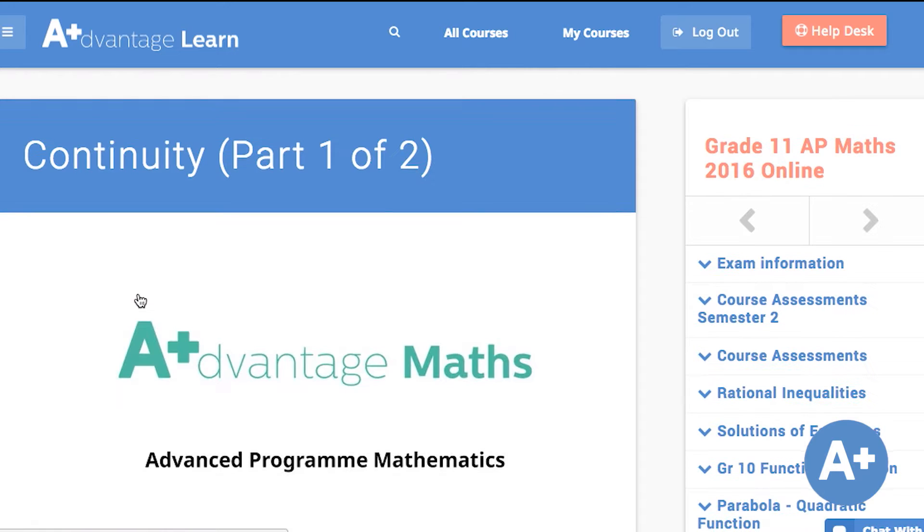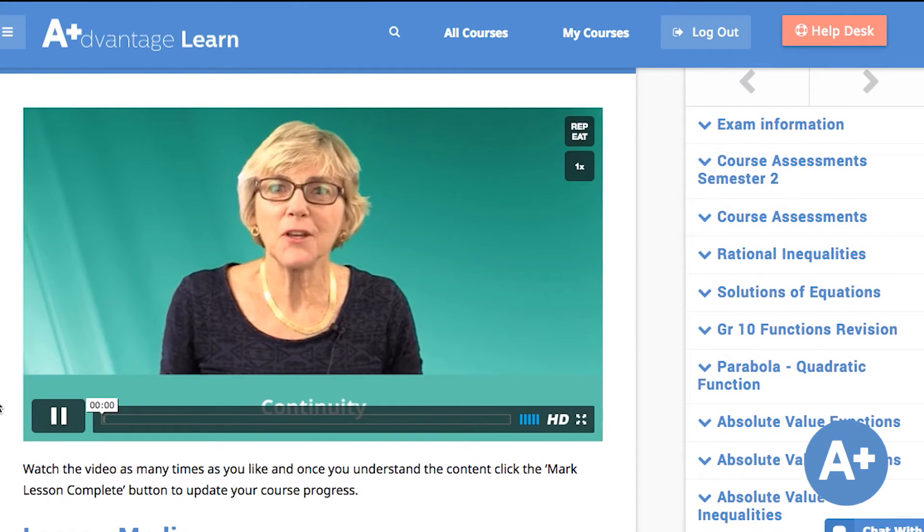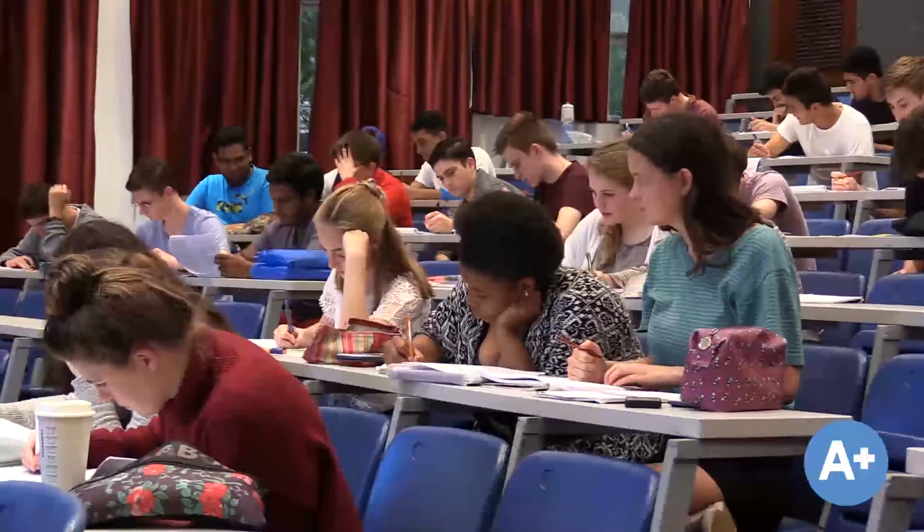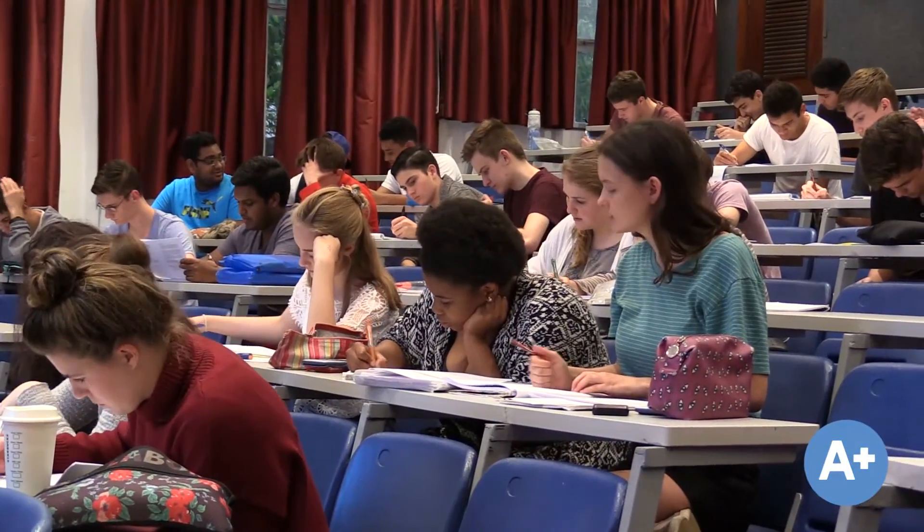My name is Sarah Harrington. I go to Morris Stella and I'm in Grade 12, currently doing AP Maths. I knew it was going to give me a huge advantage in terms of university, especially in first year. We cover a lot of the coursework we're going to do in engineering and business science, so I wanted to have an edge.